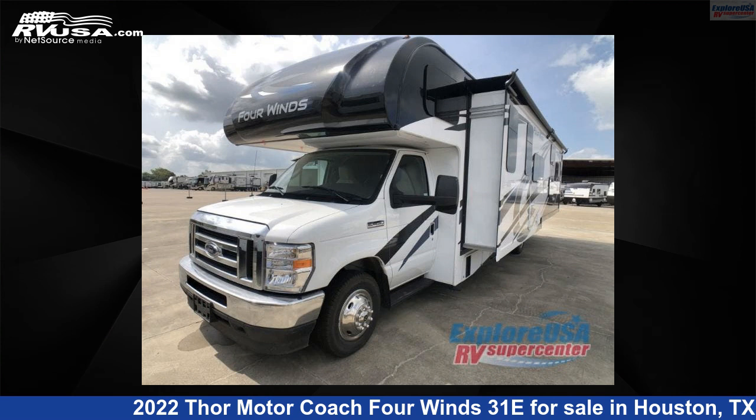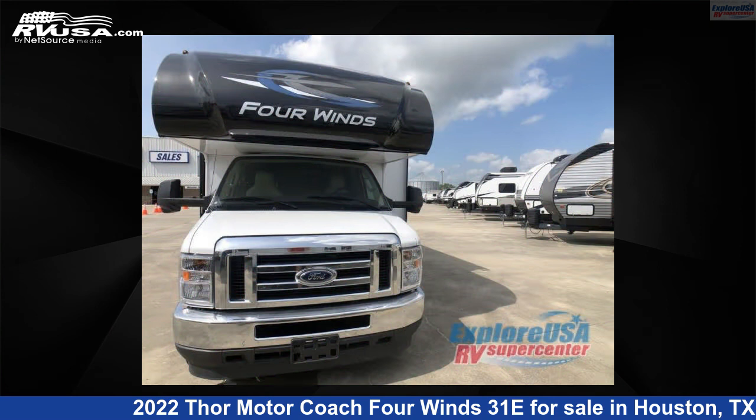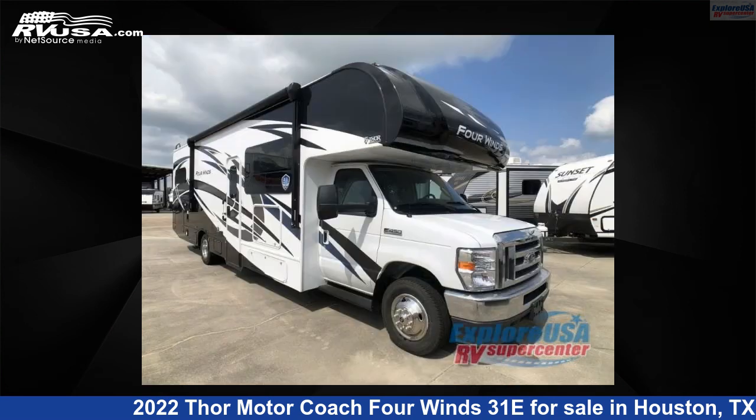This 2022 Thor Motor Coach 4 Wins 31E is a Class C RV. It is located in Houston, Texas 77511 and is offered for sale by Explore USA RV Supercenter, Houston.